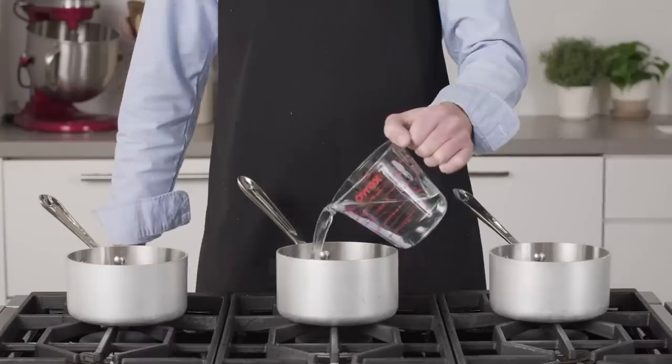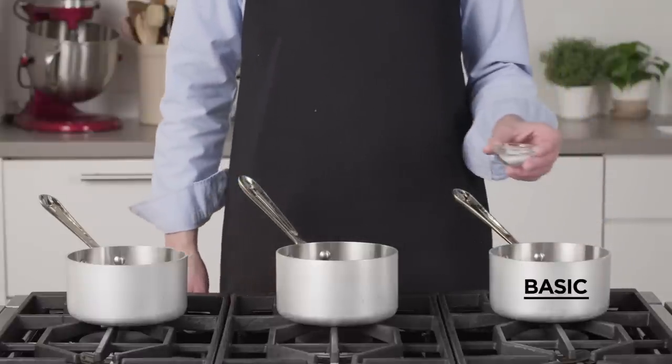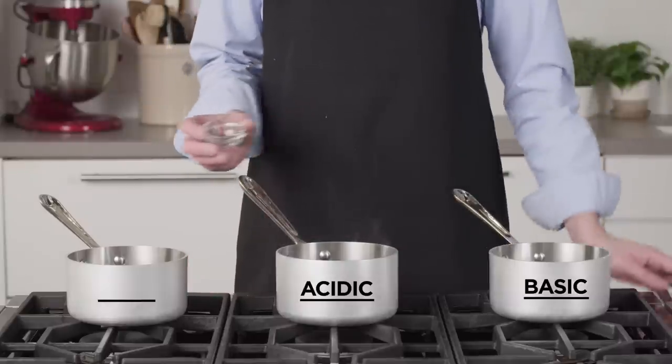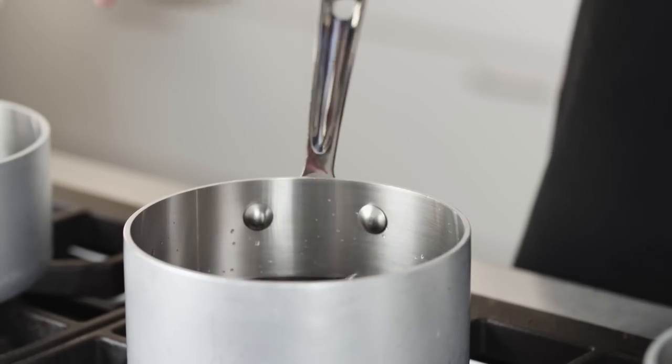I filled three pots, each with two cups of water. To one I added one percent baking soda by weight to turn it alkaline — about 8.3 on the pH scale. To another I added enough citric acid to increase its acidity to pH 3. I left the third pot untreated at a neutral pH of 7. Then I stirred a cup of dried black beans into each pot, brought them all to a simmer, covered the pots, and put them in a 350-degree oven to cook.